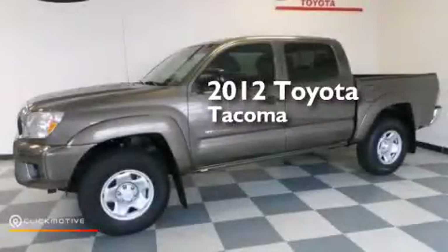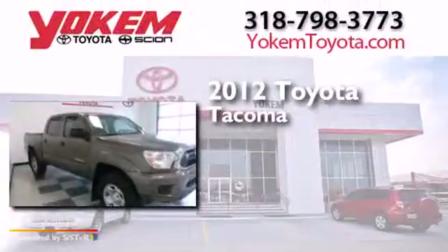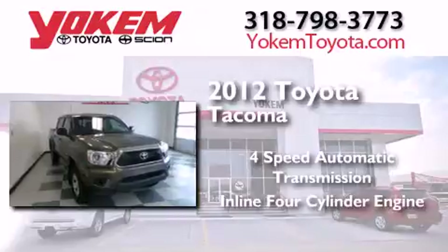This is a certified pre-owned 2012 Toyota Tacoma. This truck has a four-speed automatic transmission and an inline four-cylinder engine.